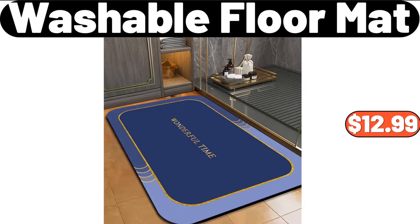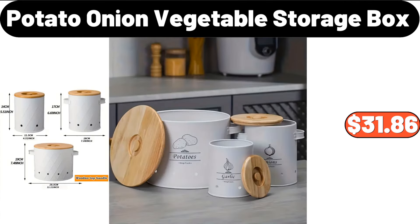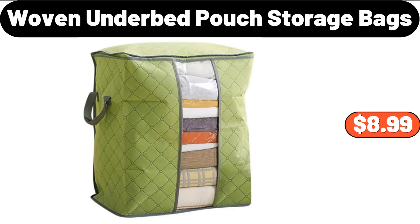Washable Floor Mat, $12.99. Potato Onion Vegetable Storage Box, $31.86. Woven Under Bed Pouch Storage Bags, $8.99.